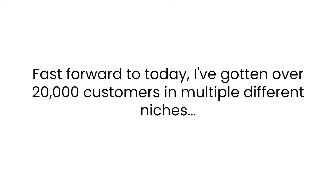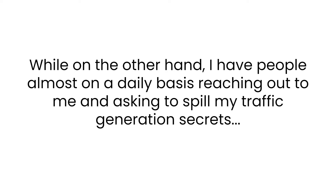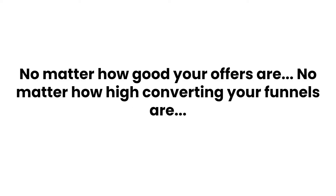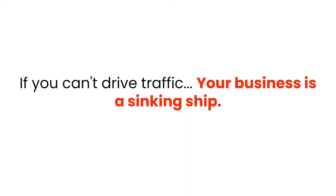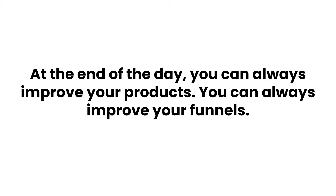Fast forward to today — I've gotten over 20,000 customers in multiple different niches and traffic is the least of my problems. Meanwhile, people reach out to me on a daily basis asking me to spill my traffic generation secrets. At the end of the day, traffic is the lifeblood of any online business. No matter how good your offers are, no matter how high-converting your funnels are, if you can't drive traffic, your business is a sinking ship.